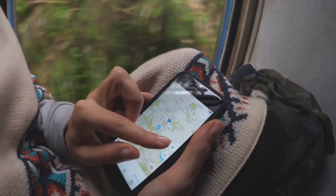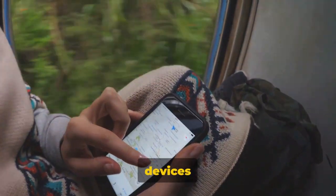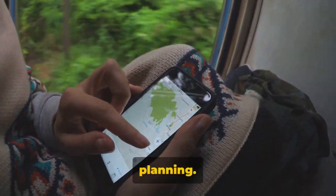Planning a trip and don't know where to start? In today's digital age, our mobile devices hold the key to efficient and effortless travel planning.